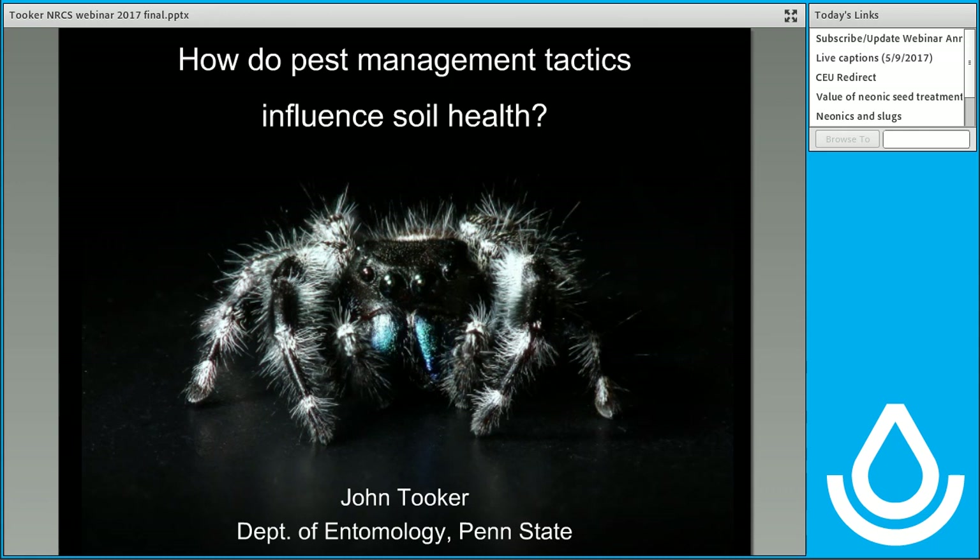Thank you for that nice introduction. I want to welcome everybody to today's webinar, and I think today's topic is very timely: how do pest management tactics influence soil health? I'm in Richmond, Virginia this week doing a course on soil health for NRCS employees, and we talk about an ecological approach to farming in which this plays right into it. I think you've got a really excellent speaker. If you've done any googling of pest slugs and pest management, you'll probably find Dr. John Tooker's name pop up on a number of sites.